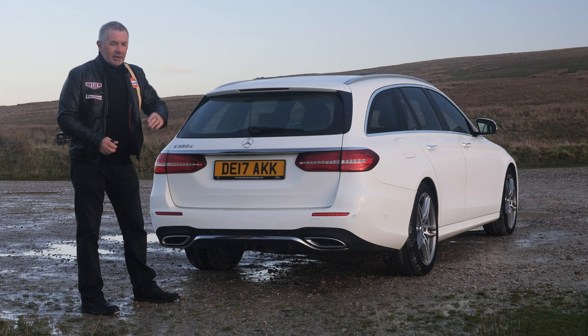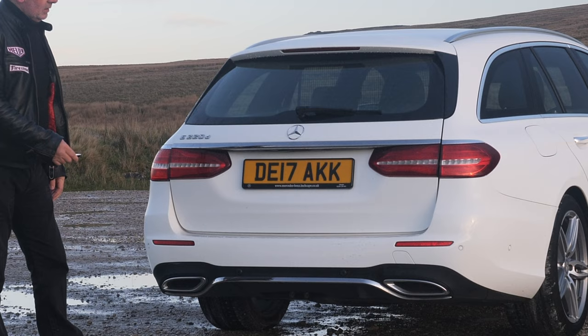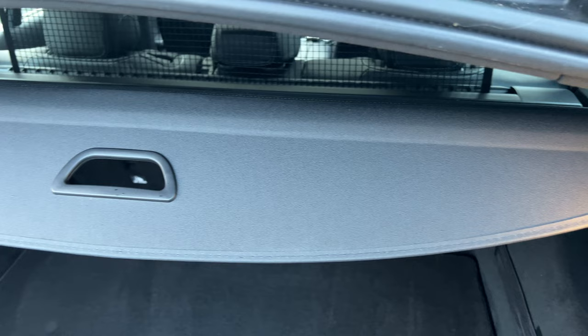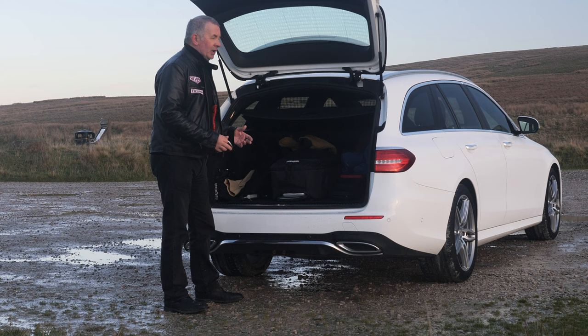Just under the rear bumper there's a reversing camera — it only comes down when you put it in reverse, on a little motor, which I think is quite a clever idea. It also has power-open and power-close boot, which works from the key or the switch at the bottom. When the tailgate goes up, the roller blind rear load cover goes up too.